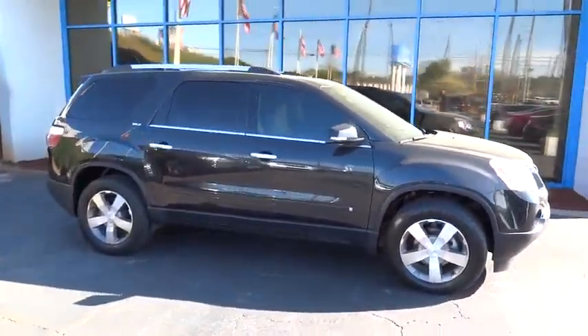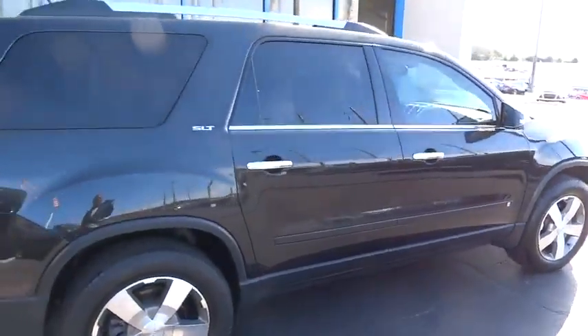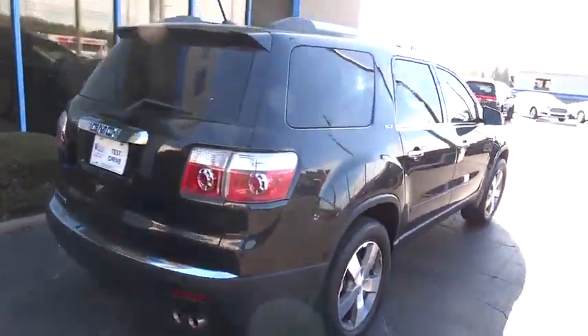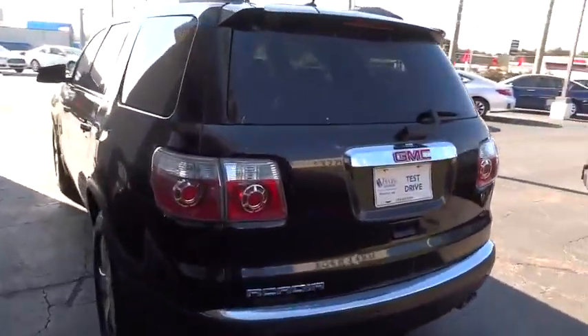2010 Acadia. The GMC Acadia has great capability coupled with exceptional safety, offering better highway fuel economy than any other eight passenger SUV, advanced technology and thoughtful ergonomics. The Acadia is a premium utility that rejects compromise.